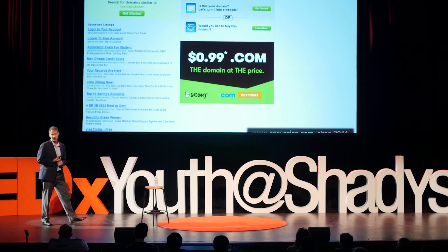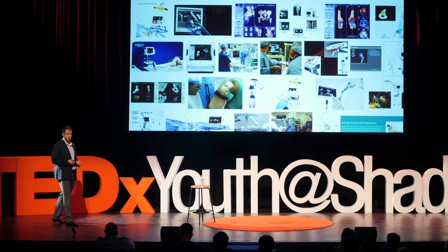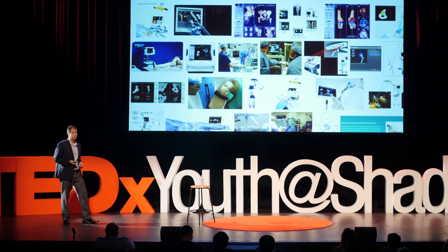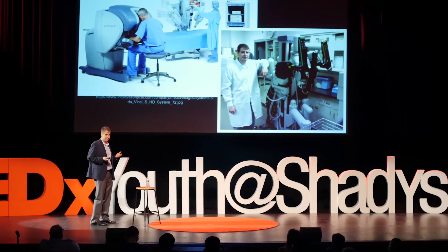Fortunately, even though Casurgica didn't work out, we left a legacy. There is now a sea change in computer-assisted orthopedics. If you search for computer-assisted orthopedic surgery, you see a full landscape today as opposed to nothing back then. Every major implant manufacturer is associated with computer guidance, and there are robotic systems that will put in your hip. We helped make a change in the industry.